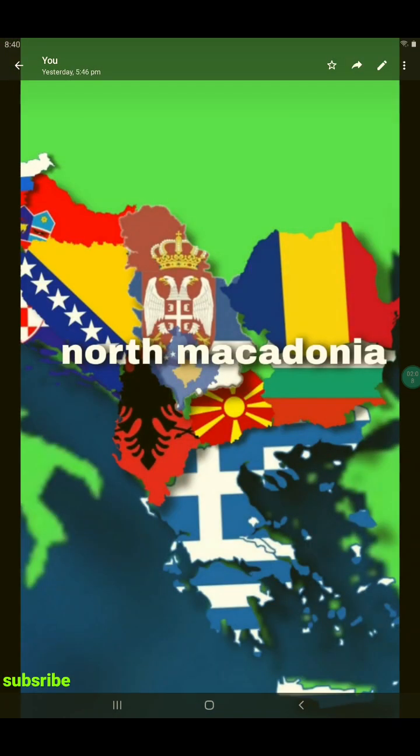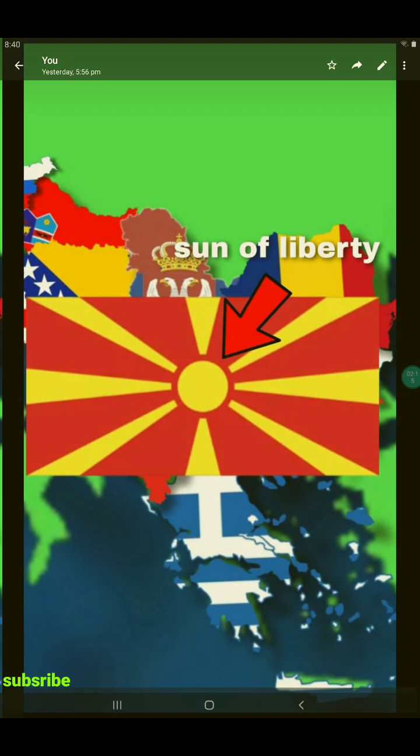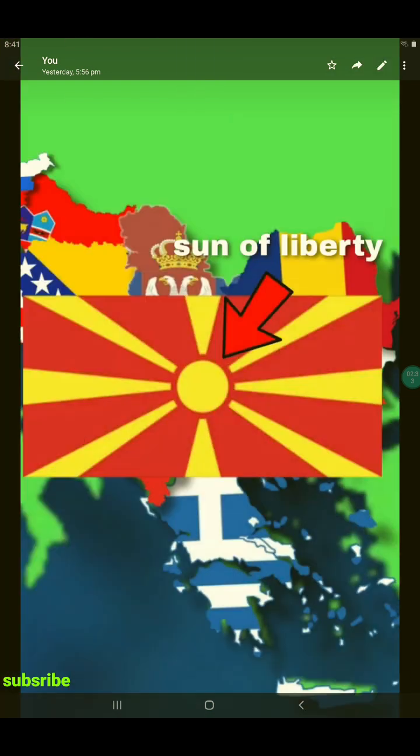Then, North Macedonia. North Macedonia is a landlocked country in the Balkans, surrounded by Serbia, Kosovo, Albania, Greece, and Bulgaria. The sun in the North Macedonian flag stands for the sun of liberty.